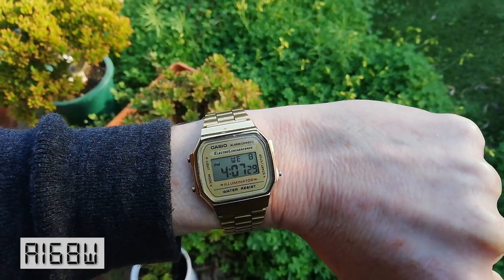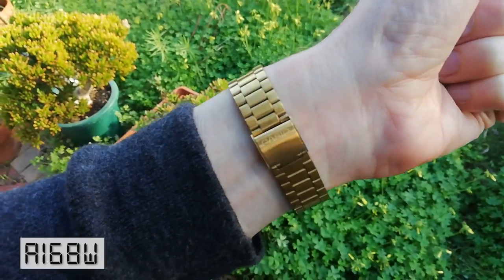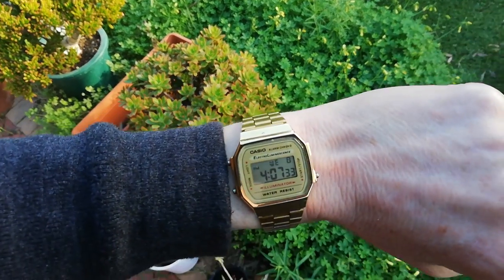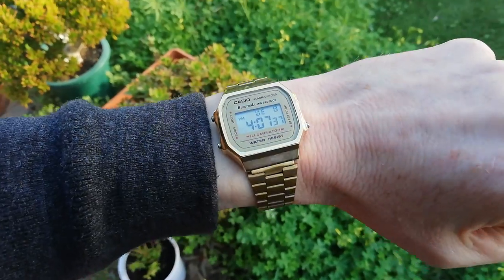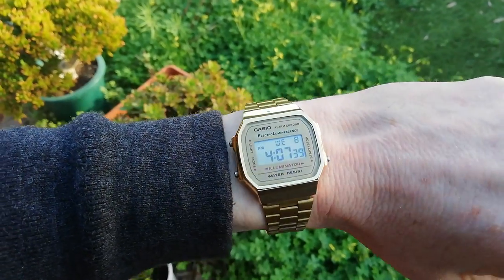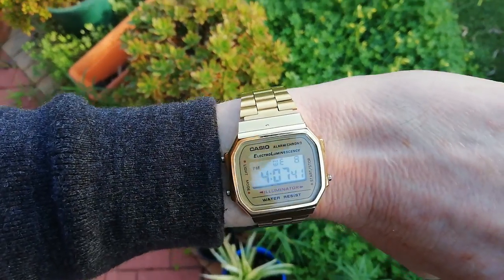My next watch is the A168W. Basically a 91W, but a little bit bigger, with a better light. I love this one because it's a faux gold watch. Basically, it's a plastic watch pretending to be gold. The actual band itself is stainless steel, but the watch is just plastic.